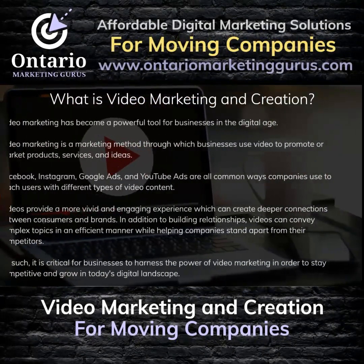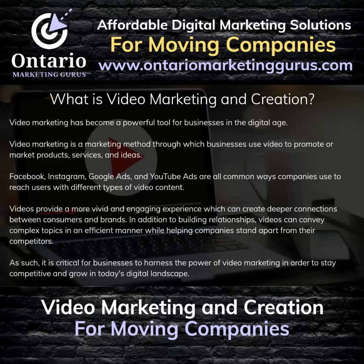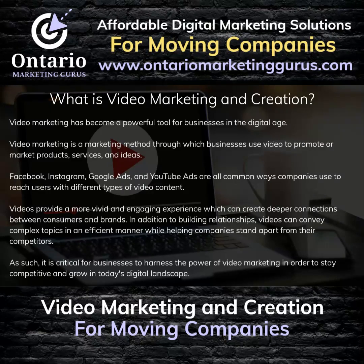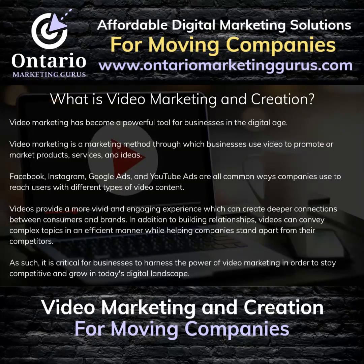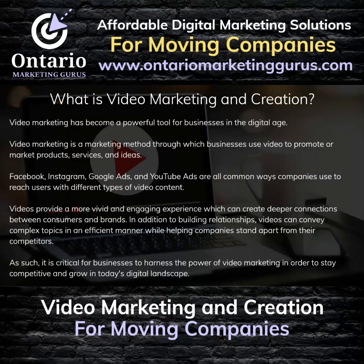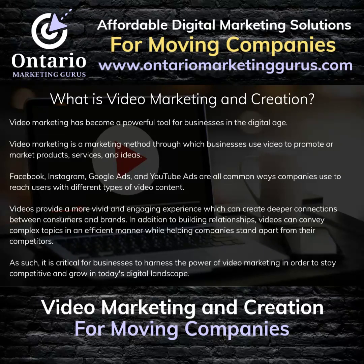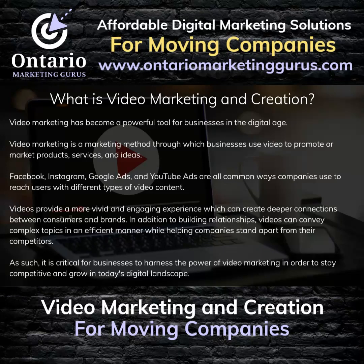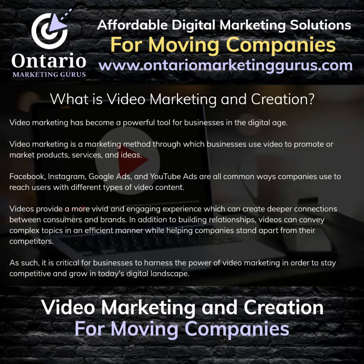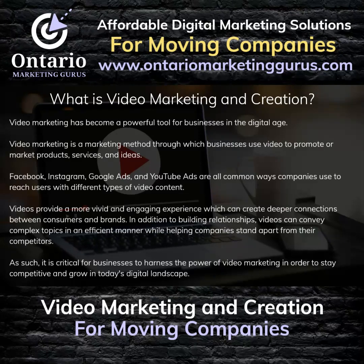What is Video Marketing? Video Marketing has become a powerful tool for businesses in the digital age. It is a marketing method through which businesses use video to promote or market products, services, and ideas. Facebook, Instagram, Google Ads, and YouTube Ads are all common ways companies use to reach users with different types of video content. Videos provide a more vivid and engaging experience which can create deeper connections between consumers and brands, and can convey complex topics efficiently while helping companies stand apart from their competitors. It is critical for businesses to harness the power of video marketing to stay competitive and grow in today's digital landscape.